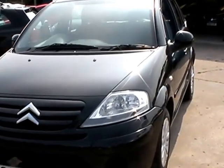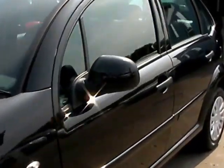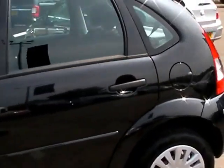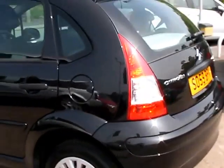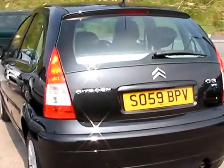Welcome to Cantilever Car Centre. Here today we have a Citroën C3, first registered in 2010 on a 59 plate. This car is metallic black, has a 1100 petrol engine, air conditioning, electric windows, electric mirrors, and it's a five-speed.